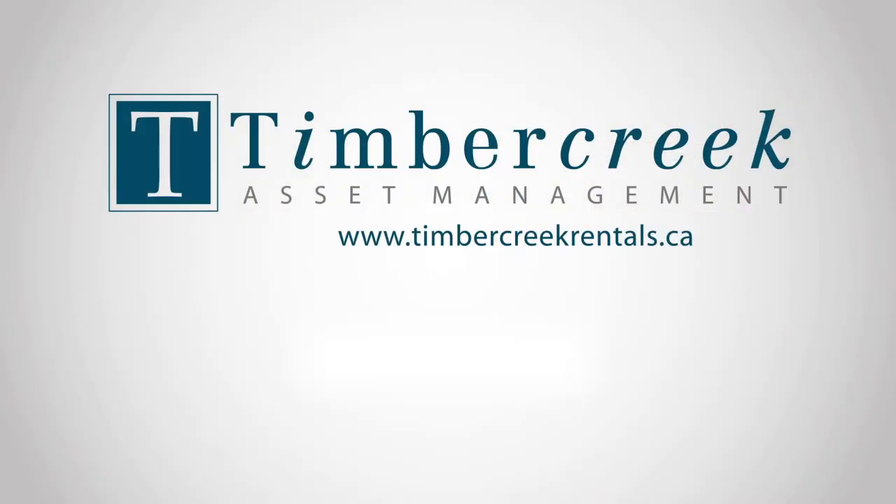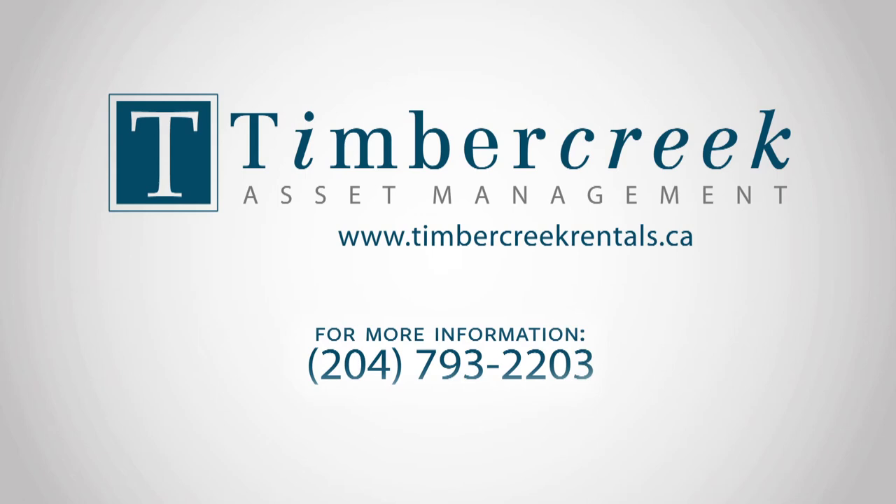For more information, call Timber Creek Asset Management at 204-793-2203 or visit us online at www.timbercreekrentals.ca.